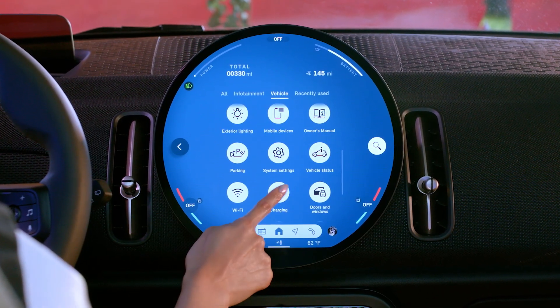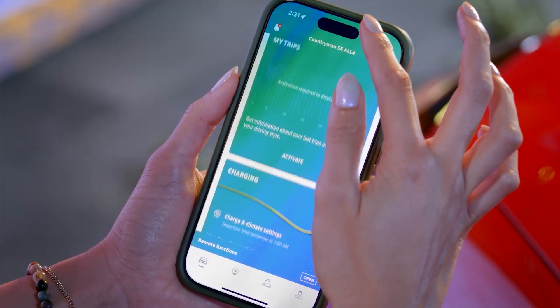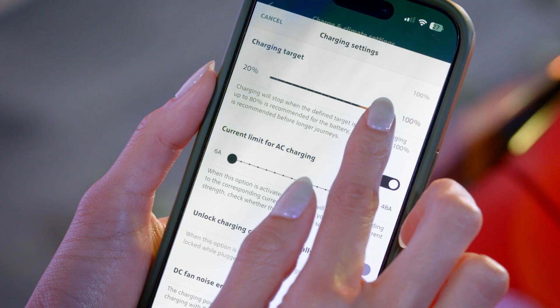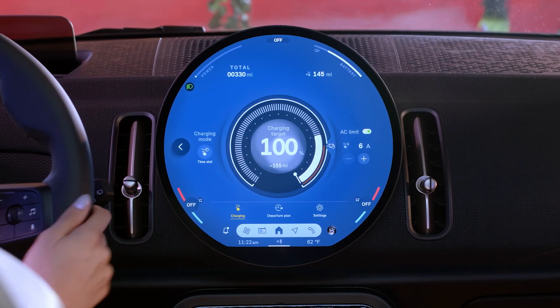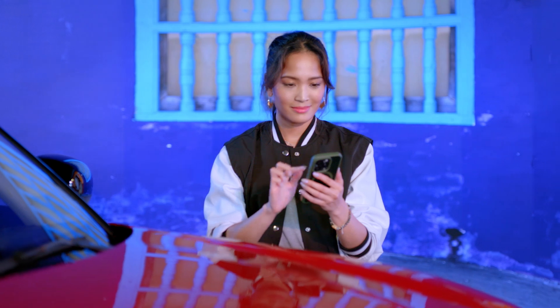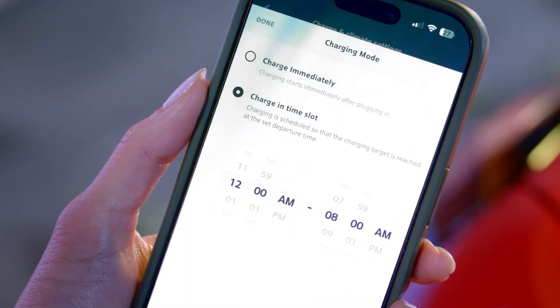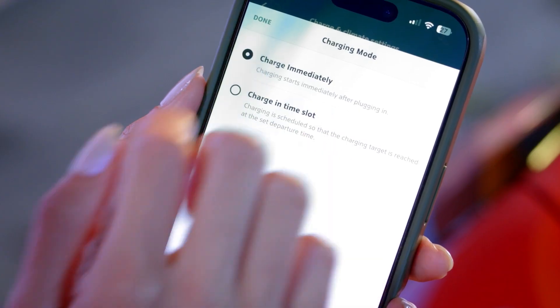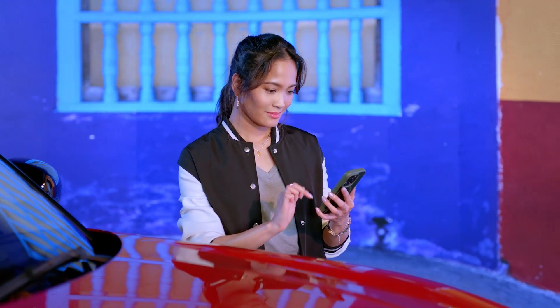Start by setting your maximum state of charge right from the center display or remotely in the Mini app. 80% is the recommendation for daily driving, while 100% is ideal when you're gearing up for a road trip. You can choose to charge immediately or schedule ahead so your Mini is ready when you are, boosting battery health and efficiency.